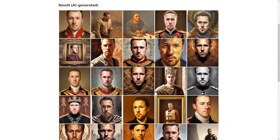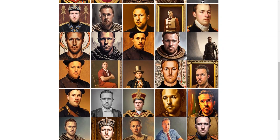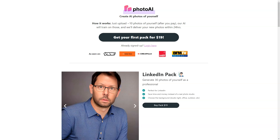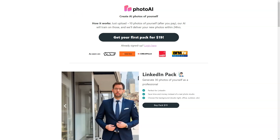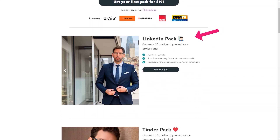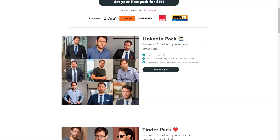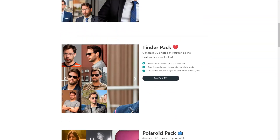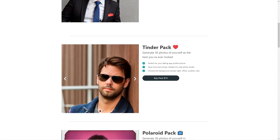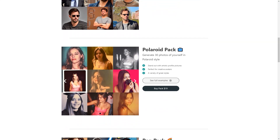It's also worth noting that Photo AI is currently in beta testing, which means the technology is still experimental and there is a possibility of unexpected results and artifacts. However, the site is constantly updating its resources and working to improve processing times, which may be a little longer due to higher than normal demand. One thing that sets Photo AI apart is that it's powered by artificial intelligence — it can analyze your photos and create new images based on what it has learned, giving you a vast variety of images based on your style and preferences.